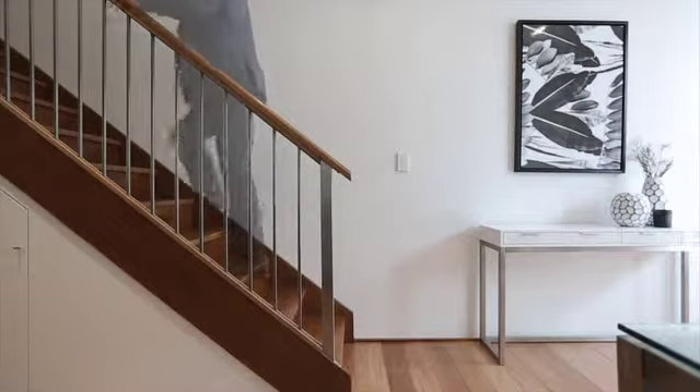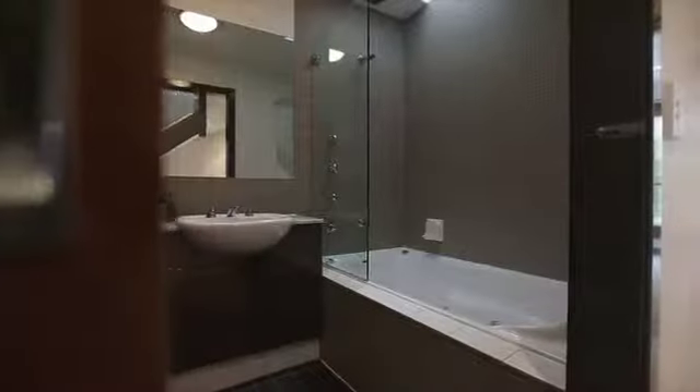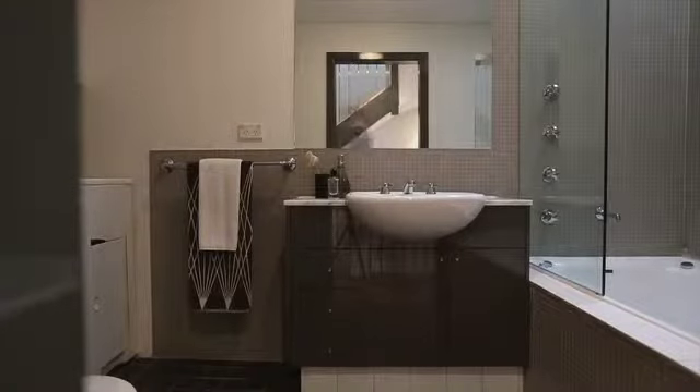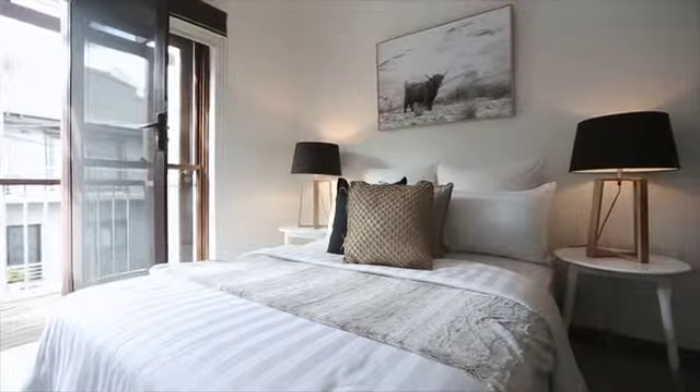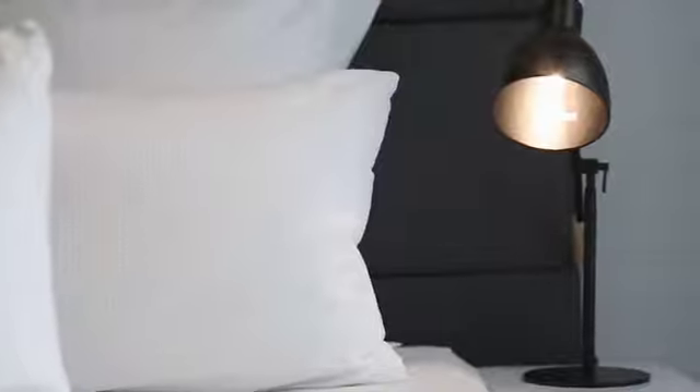The open timber staircase leads you up to the bedroom accommodation. A large family bathroom separates two double bedrooms — the master with ensuite and the other with access to a timber balcony looking over Prospect Street. All three bedrooms have built-in robes and two with air conditioning. On the upper level is a large third bedroom with a dormer window.